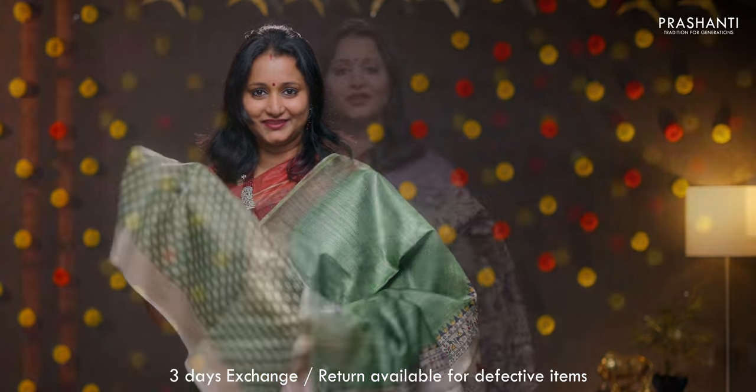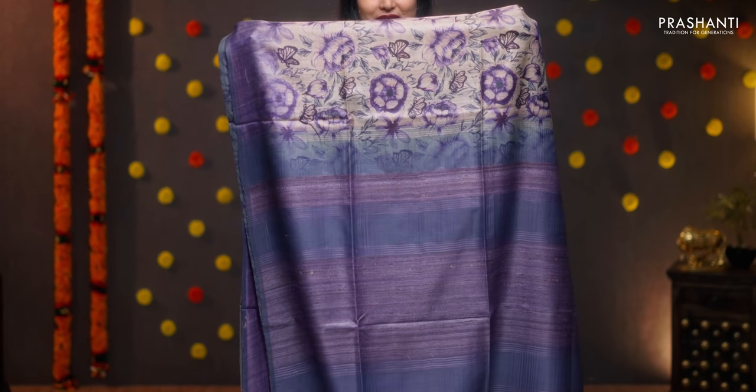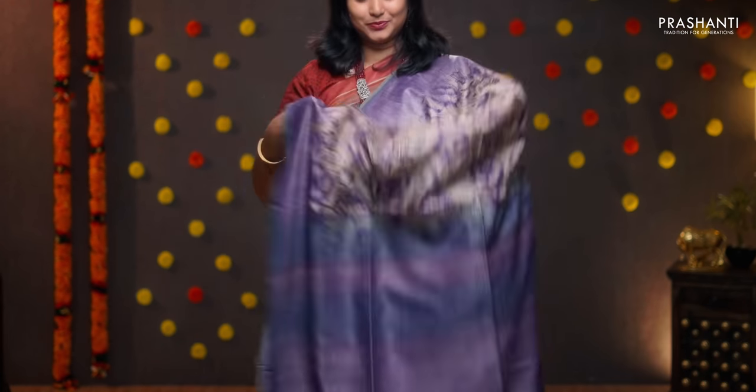Beige with lavender — a very pretty saree with contrast borders on either sides. The body has got very pretty and beautiful floral digital prints running throughout the body. A simple pallu in lavender. A contrast floral printed blouse in lavender, priced at 7100.